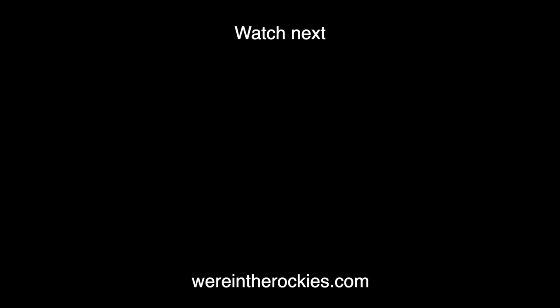This is a clip from a longer video created about Northern Yellowstone. Click the video image on your screen to watch that one next.